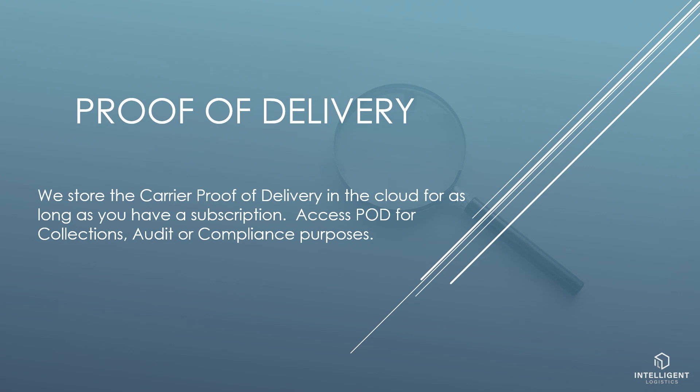We store the carrier proof of delivery in the cloud for as long as you have a subscription. Access POD for collections, audit, or compliance purposes.